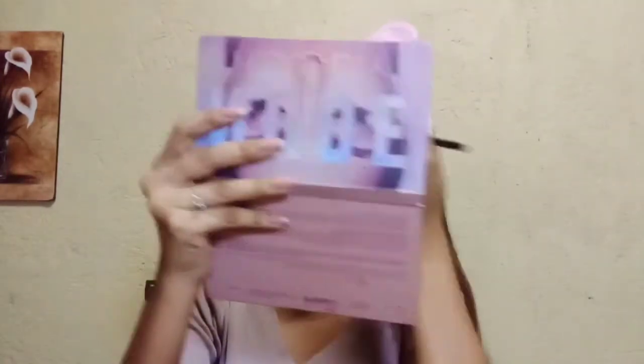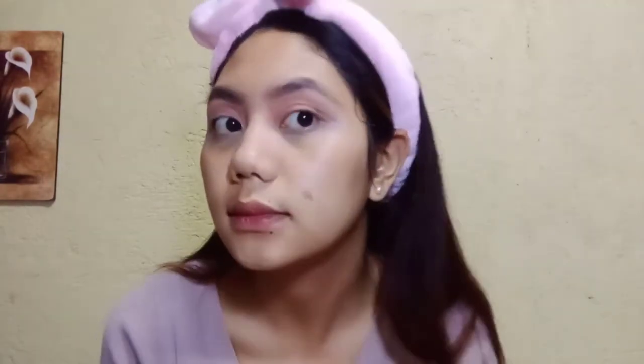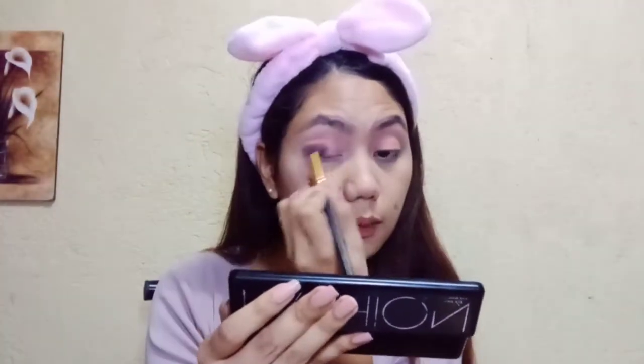Next, maglalagay na tayo ng eyeshadow. Ang unang kulay na gagamitin ko ay medyo kakulay ng aking balat, which will serve as our transition color para mas makita yung susunod na gagamitin natin — which is the real color of our eyeshadow. Sa cosmetology class namin dati, ang unang pinalalagay sa amin after the concealer is a white eyeshadow. Ang logic — hindi ba kapag nagdodrawing tayo, gumagamit tayo ng malinis na bond paper kasi mas nakikita yung kulay kapag kinulayan na natin ito. And same goes with our skin.